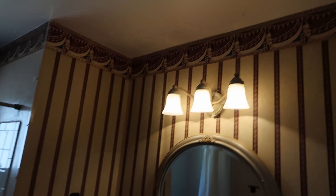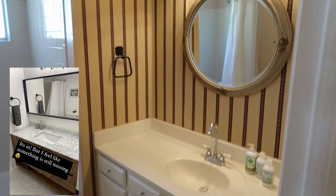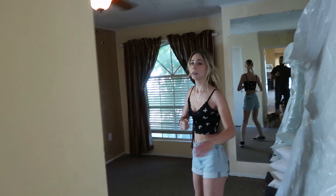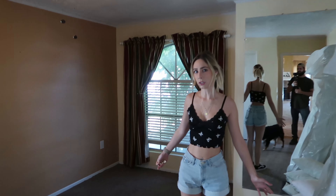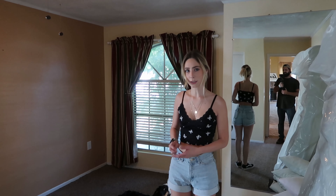This is our dining area slash bar area. We're going to build in a breakfast room right here, and then this will be a bar area. Oh, we gotta show them the cave paintings that are our wallpaper right now — this wallpaper is steaming.